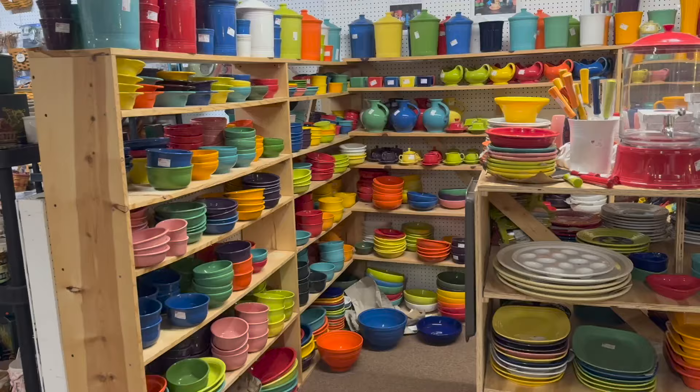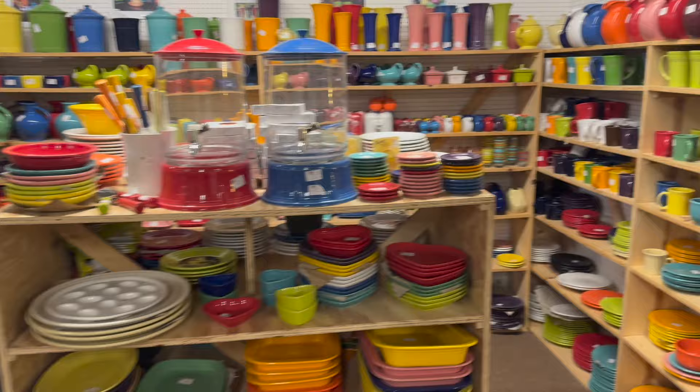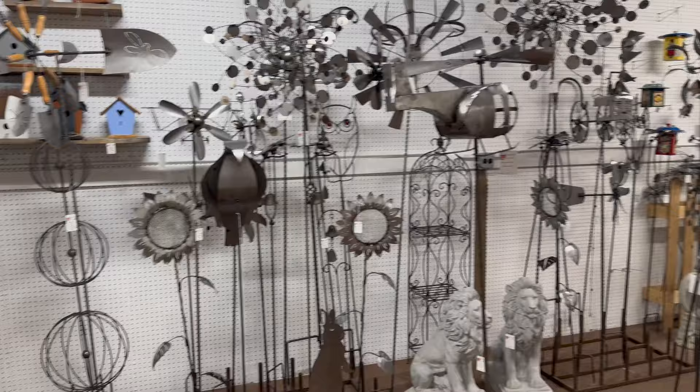If you're needing a Longaberger basket, come on out guys — there's a bunch. This looks like Easter colors. Look at the Fiesta Ware — this is cool, all here in Building Number 7. That's a lot of Fiesta. You've gotta love all the different colors here — it'd be great for spring.